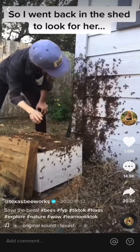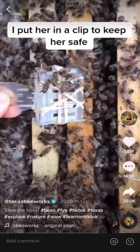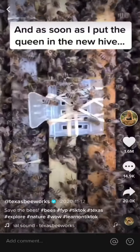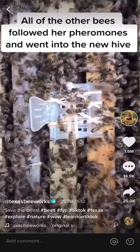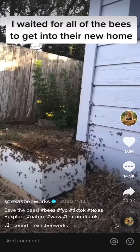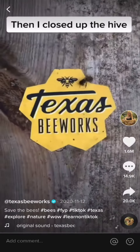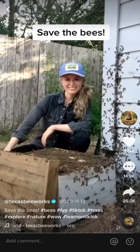After scooping most of the bees off the wall, I didn't see any signs of the queen. So I went back in the shed to look for her, and there she was, surrounded by her attendant bees. I put her in a clip to keep her safe, and as soon as I put the queen in the new hive, all of the other bees followed her pheromones and went into the new hive on their own. I waited for all the bees to get into their new home, then I closed up the hive — and it was another great day of saving the bees.